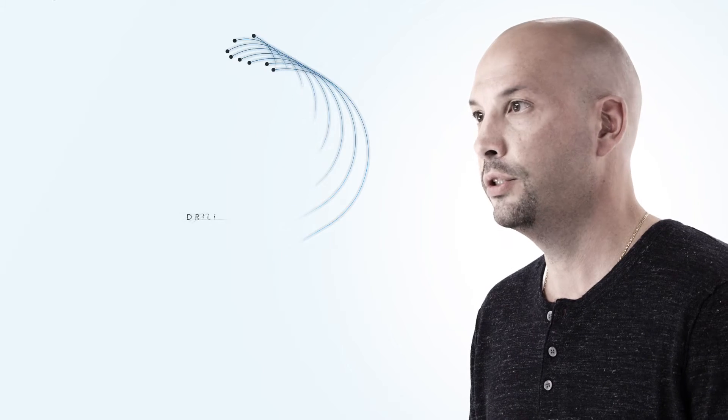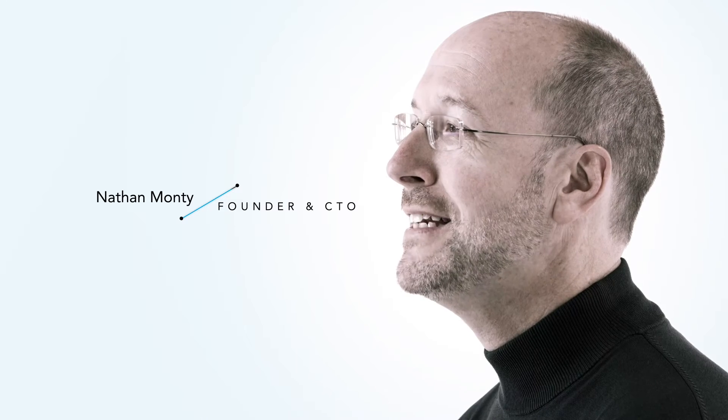I saw the necessity of the high-speed drill, but I just knew that there had to be a better way to ablate or take away tissue than with a drill. The whole idea here is that we get rid of the drill, we get rid of the noise, and we get rid of the needle.